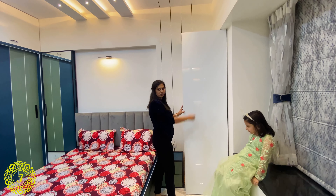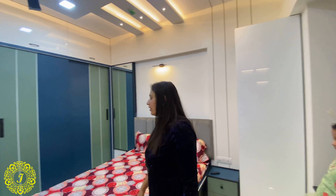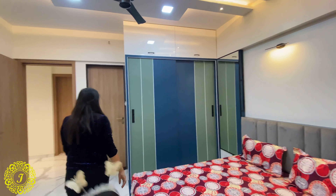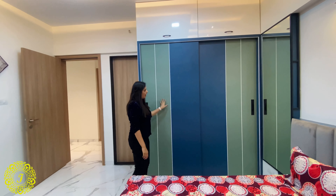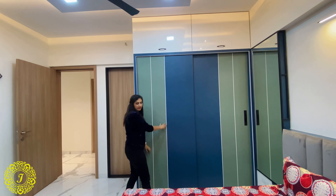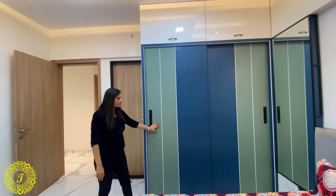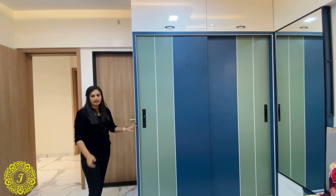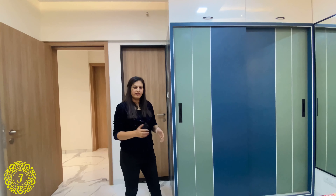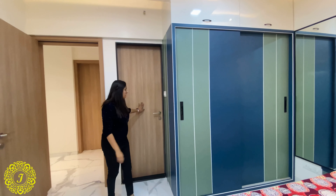The wardrobe also has the same grooves in wire colors, and it is a sliding door wardrobe. As his favorite colors were blue and green, we converted the entire bedroom into those colors. This room also has an attached bathroom.